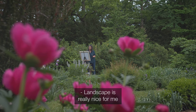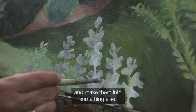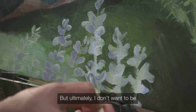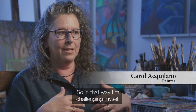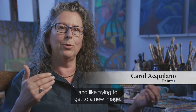Landscape is really nice for me because I can take the motifs that I see and make them into something else. But ultimately, I don't want to be too conscious or controlling. So in that way, I'm challenging myself and trying to get to a new image.